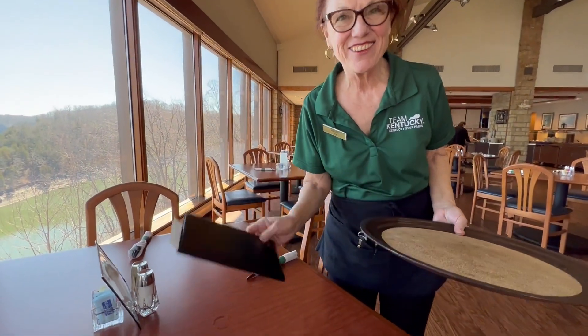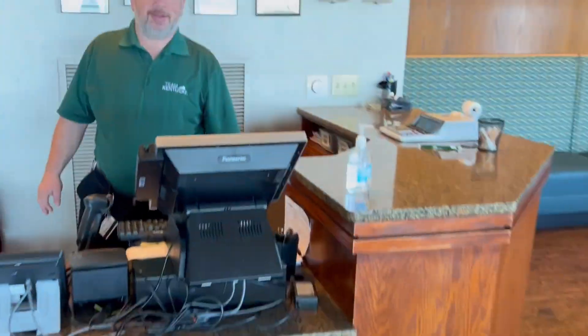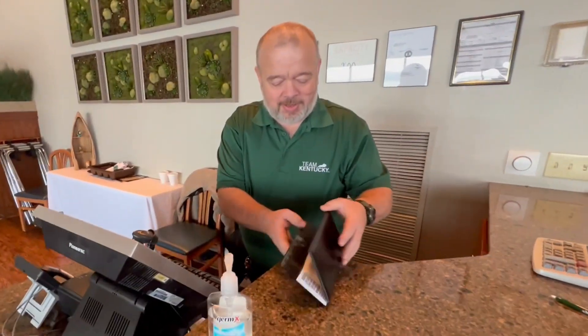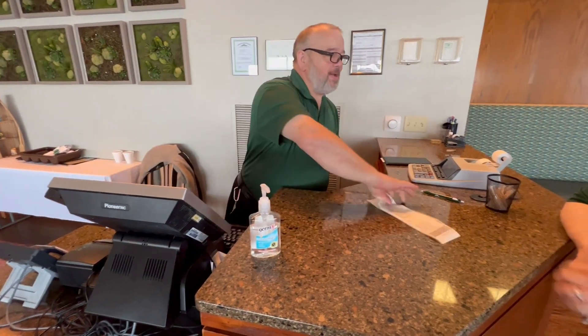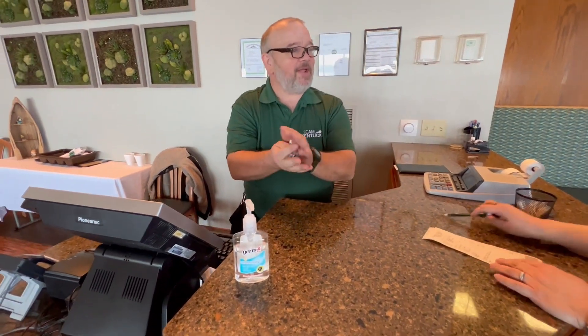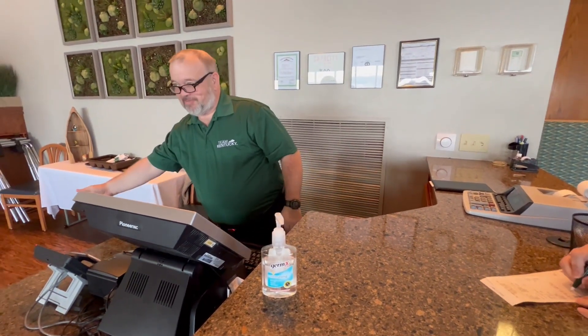Here's my server Martha bringing me my check. I took my check up to the host stand and I paid. Farmer was delightful to work with along with my server Martha, but the whole staff just made me feel so welcome. Well, it's been a great lunch at Lake Kremlin State Resort Park.